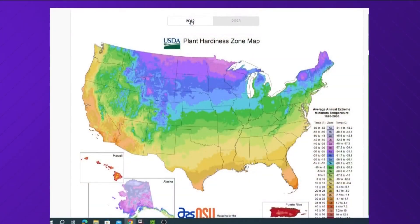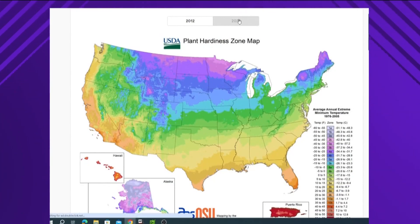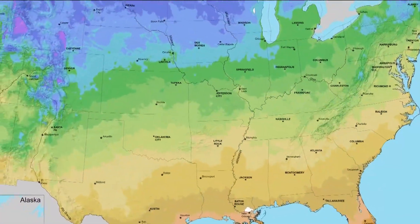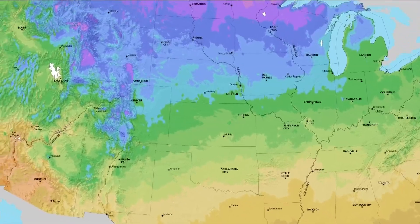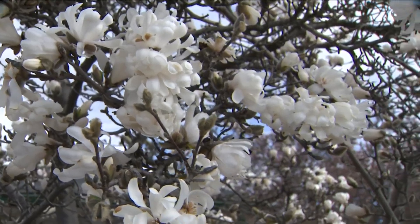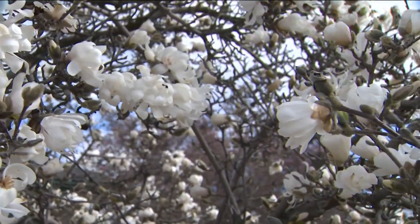In general, we're looking at about a two and a half degree Fahrenheit increase between the 2012 and 2023 maps. According to the map, about half the country shifted into a warmer category and the other half did not. Dr. Daly attributes some of this to new data and better modeling techniques and not necessarily to climate change.